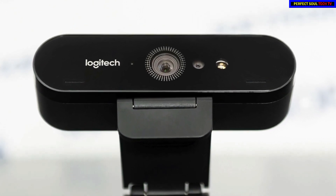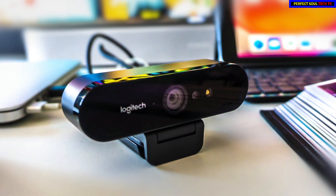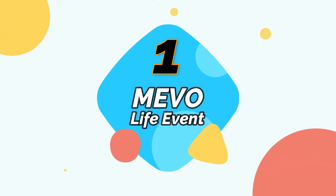You should get the Logitech BRIO 4K Pro Webcam if you have the budget and want to be ahead of the curve, or if you're a YouTuber who wants to live stream super sharp video in the highest resolution possible — then the BRIO is for you.